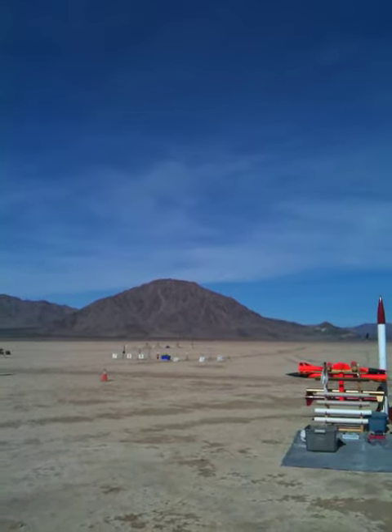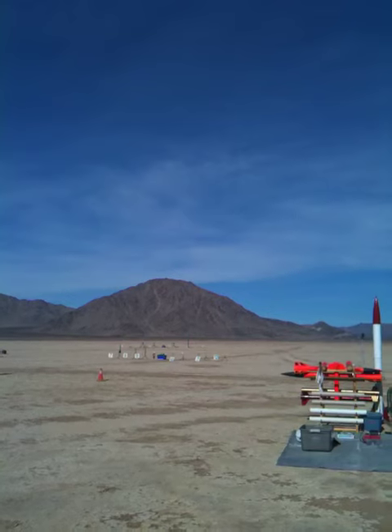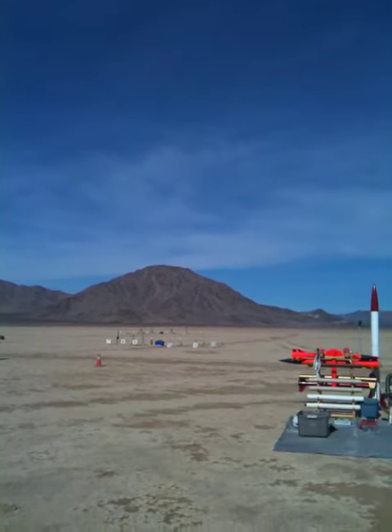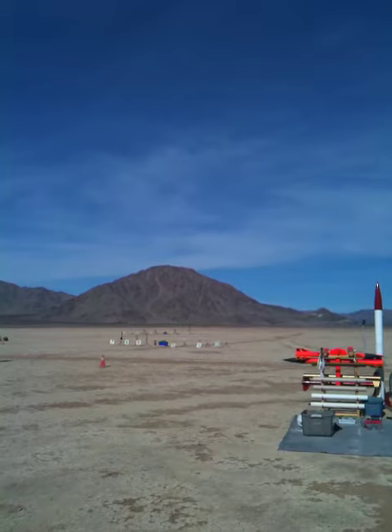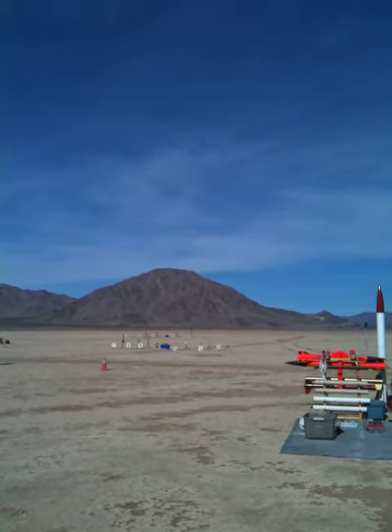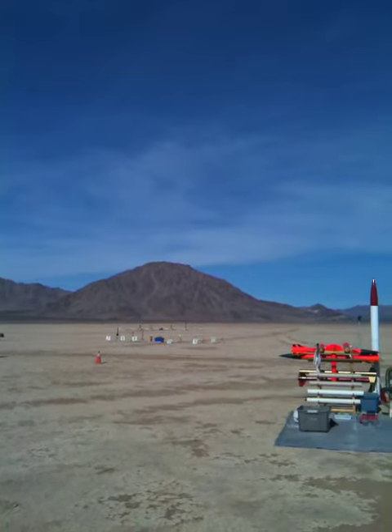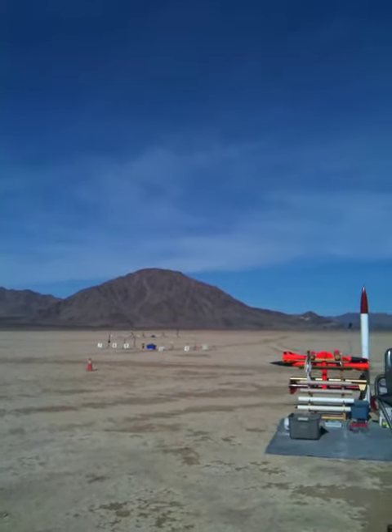Alright, heads up here, TAD 23, we got our waivers, we're coming down. 5, 4, 3, 2, 1, 0.